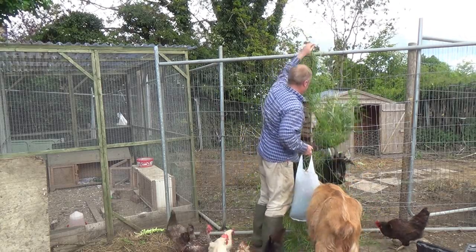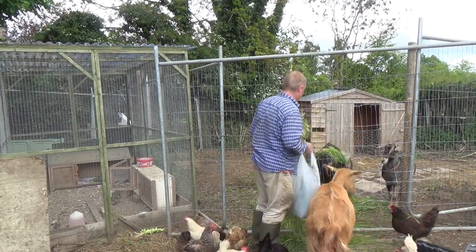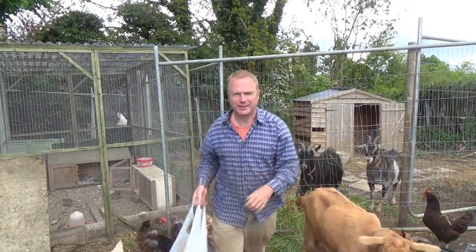It's May 2015, coming towards the end of spring. After a mild winter it's turned out to be a bit of a cool spring, so we're hoping the weather will be getting better over the coming weeks. But we are well into our springtime activities as we seek to become self-sufficient.